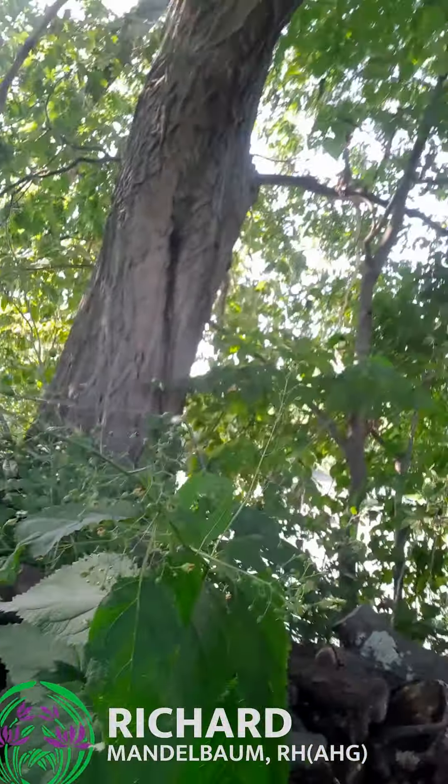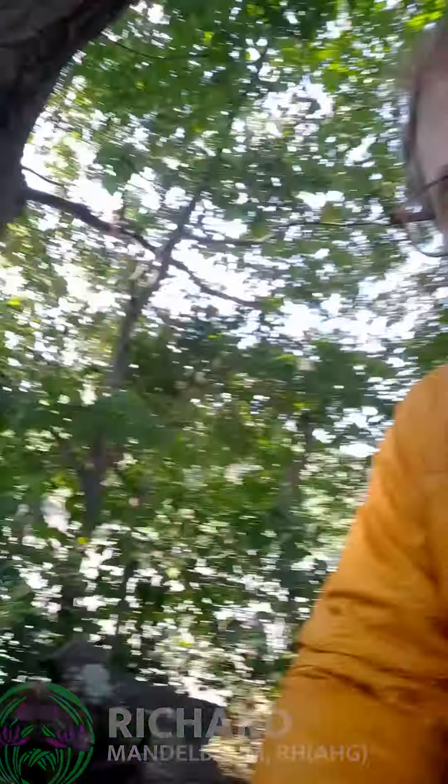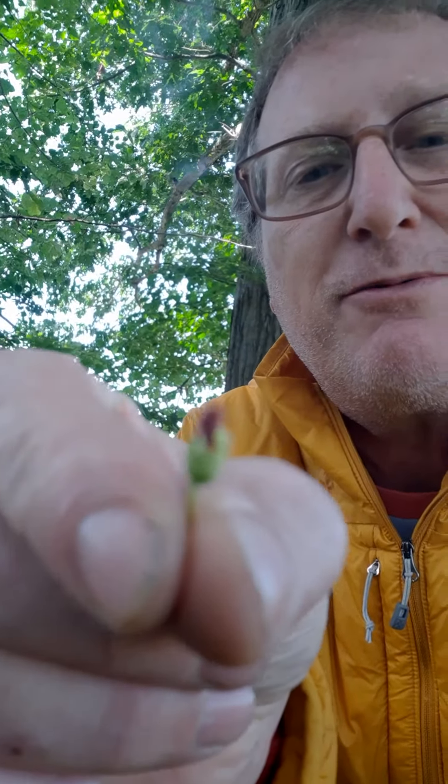Here's a nice find — this is one of our native figwort species right here. I know that it's Scrophularia marilandica because there is a tiny little feature in the flower. When I look at it with my lens, there's a tiny little undeveloped stamen up at the roof of the hood of this flower, and it's purplish-brown — that's how I'm identifying it to species.